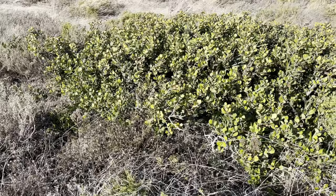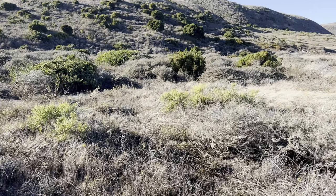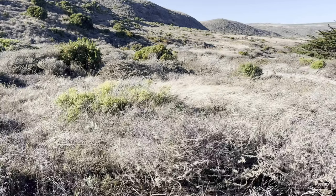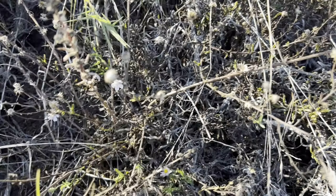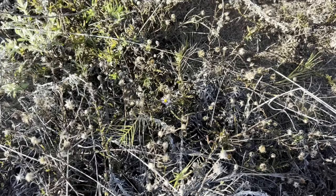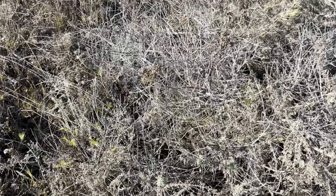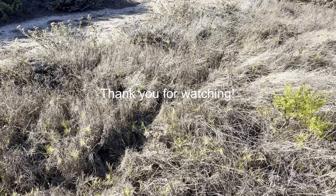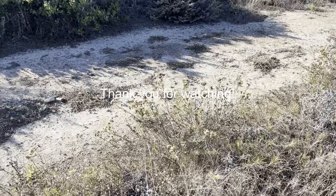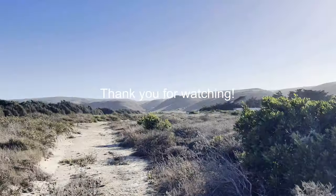Restoration efforts also extend beyond removal and involve supporting the native flora to put up a fight against the invasives. This boosts populations of native species and enhances the overall resilience of the island's ecosystem. I've actually helped collect some native seeds like island buckwheat to help cultivate native plants at the MPS nursery before reintroducing them to their original environments.